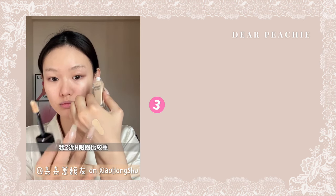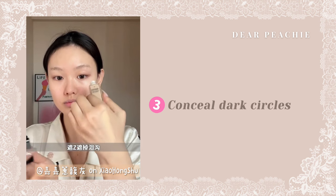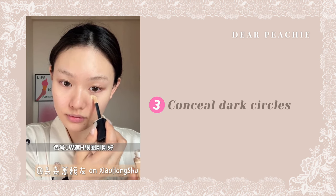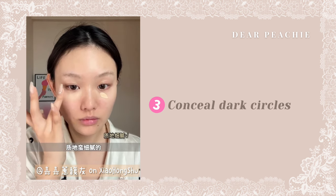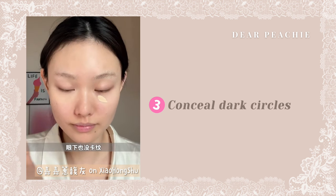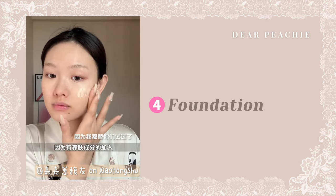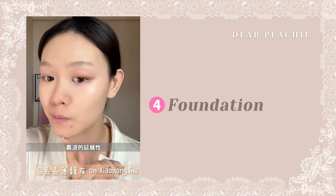Jia says her dark circles have gotten darker lately, so she needs to conceal them before applying foundation. She dabs on the concealer evenly under her eyes to blend it into her skin for a more natural look. She's using the Dior Forever Skin Correct Concealer, and she loves it because it doesn't crease under her eyes. For foundation, she's also using the Dior Clean Matte Foundation. This foundation gives a natural-looking matte finish, which is perfect for the Balletcore makeup look that focuses on natural-looking skin.